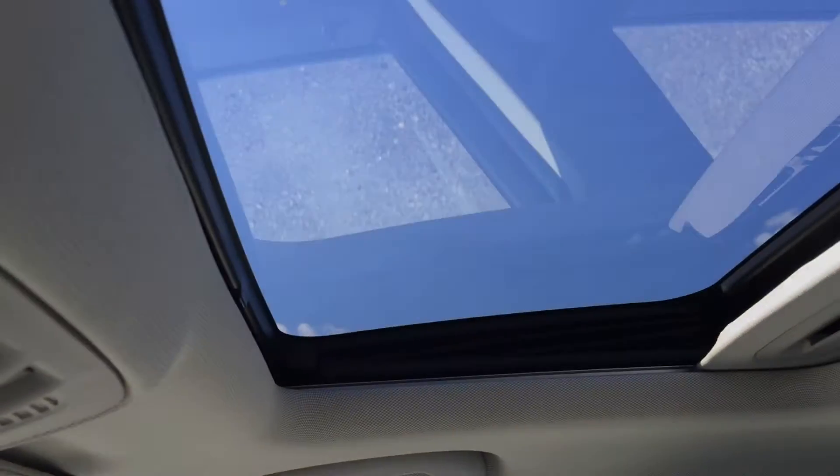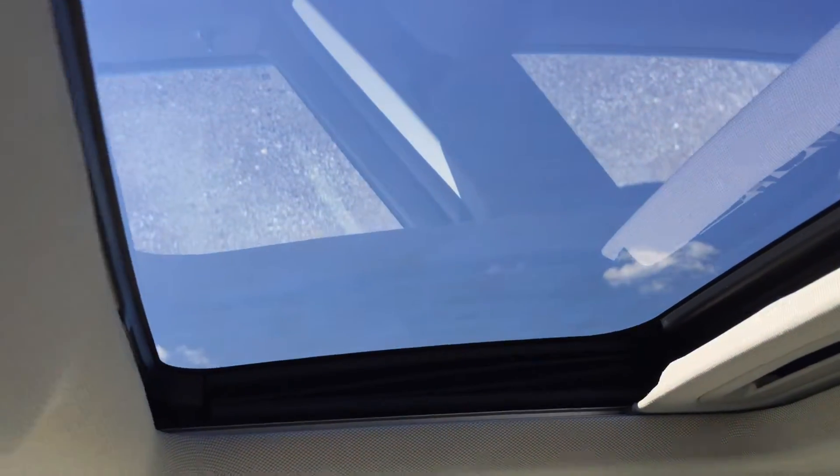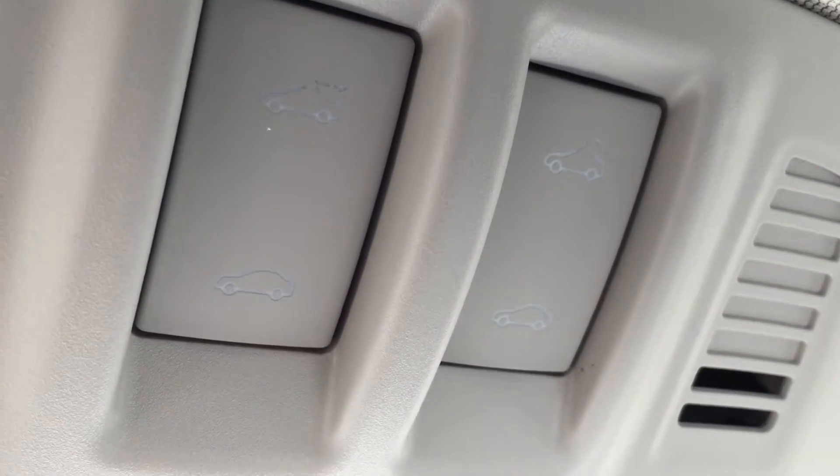Moving directly up from there, there is a beautiful power tilt and sliding sunroof, which is very nice to let in some fresh air and sunlight. If it is a little too sunny, simply pull the shade across to block out the sunlight. The sunroof is controlled by the controls just up here.